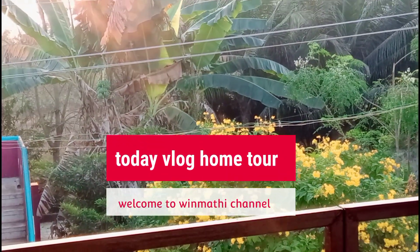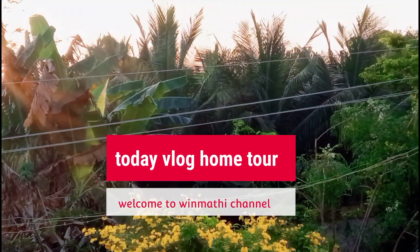Hi friends, welcome to Winmadi channel. Today we will be showing an MT home tour vlog.